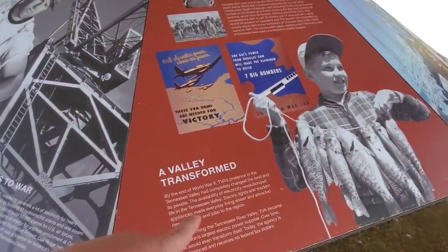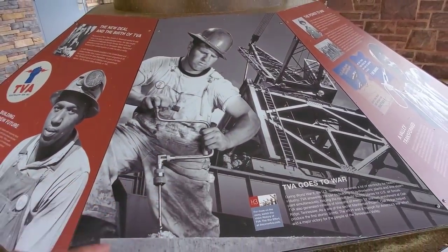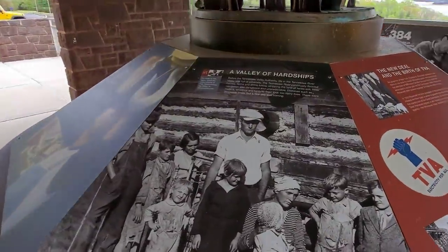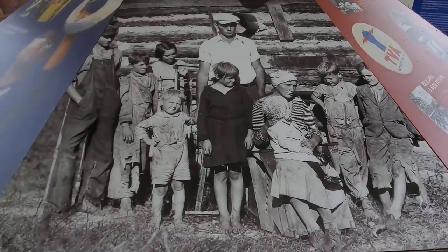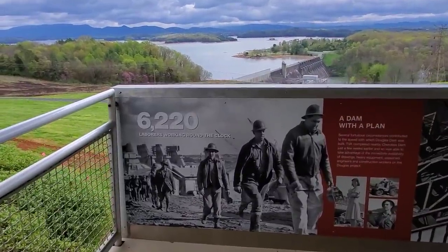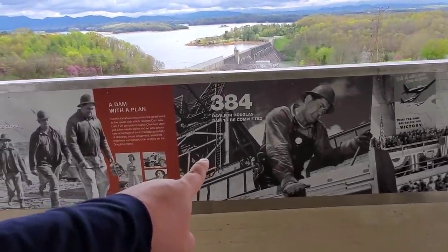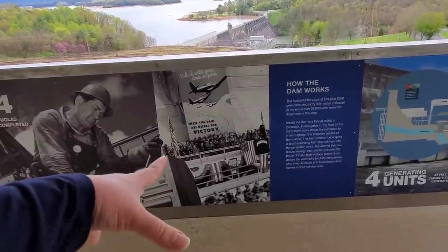Of course it transformed the valley and created huge lakes all over. Fontana Dam, which is on the other side of the Smokies, is the largest dam east of the Mississippi. This was part of the New Deal. They were trying to control floods and teach the folks who lived here how to farm more efficiently. Here's a little plaque: 6,220 laborers worked around the clock to build the dam just over there, and it took 384 days for Douglas Dam to be completed. These dams here actually helped us win World War II.